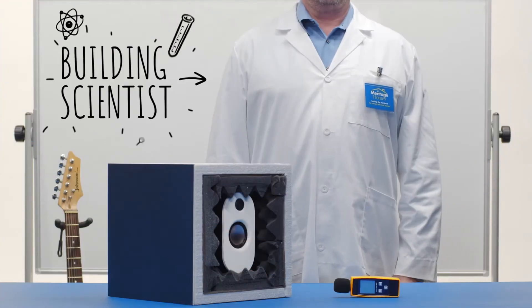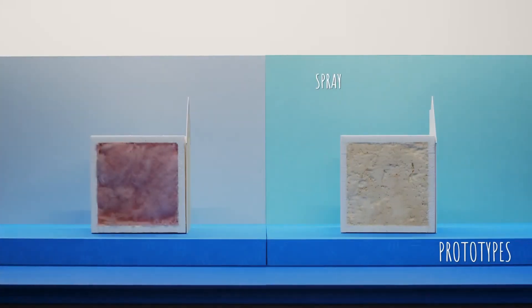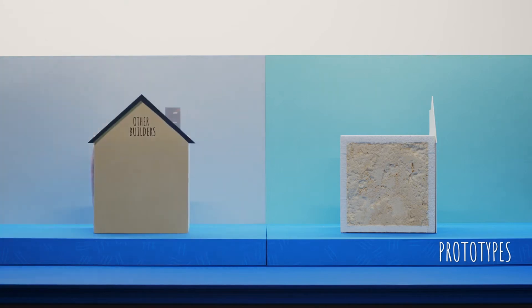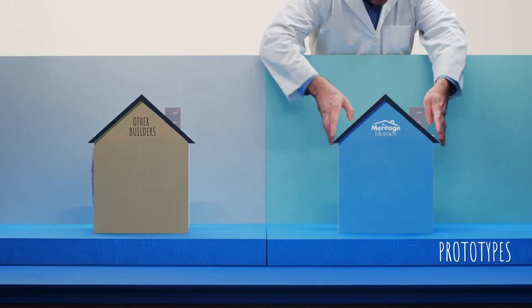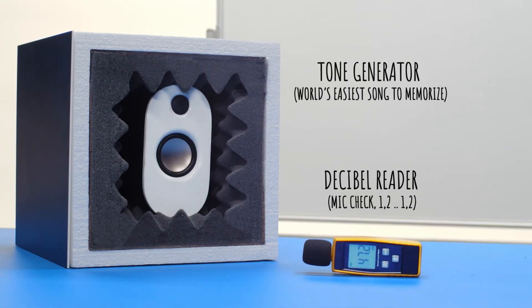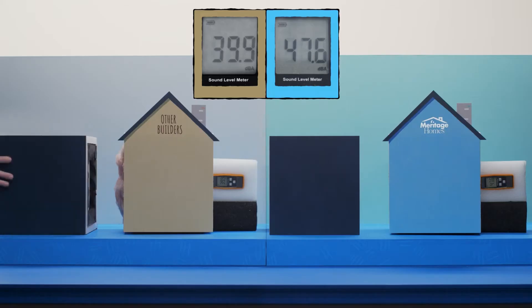Our Meritage building scientists are setting out to prove that not all new homes are created equal. Today they're testing the polyurethane spray foam insulation that Meritage uses against typical insulation to see how each one performs against outside noise. While our tone generator emits a blaring tone at full volume, we'll watch each decibel reader to see how much of that sound is able to penetrate to the interior of our test boxes.